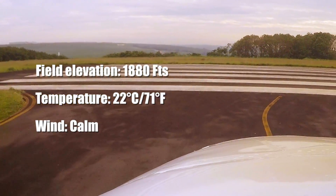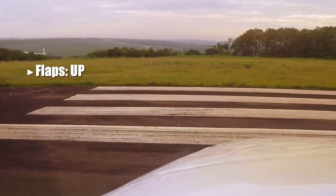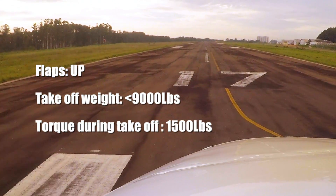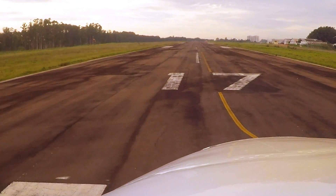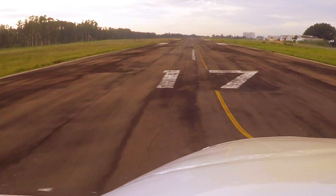If you don't know the King Air C90, it's a very good aircraft — a turbo prop with two Pratt & Whitney engines, which are very reliable engines. We took off quite light, flaps up, with wind calm, and as soon as I took off, Vigilio reduced the engine.